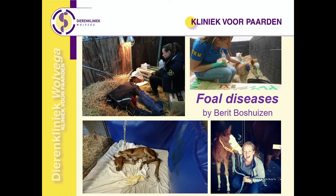Hi, my name is Perit Boshuizen. I'm an equine veterinarian from the Netherlands and I work at the equine sport horse clinic in Wolvega. I specialize in internal medicine of horses and the KFBS asked me to make a presentation about foal diseases, frequently encountered foal diseases, how to recognize them and how to prevent them.